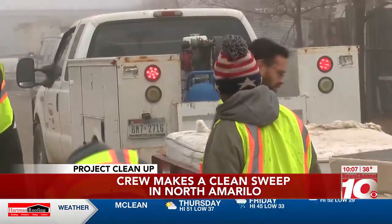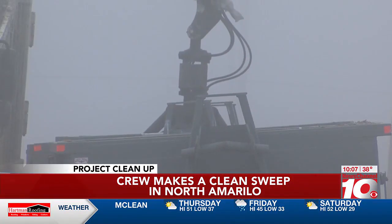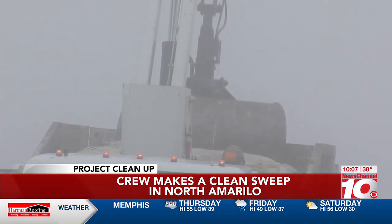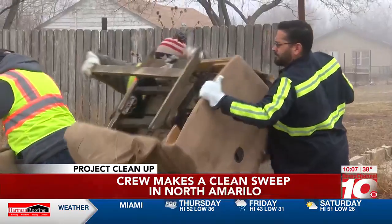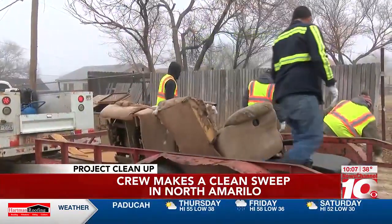So much dumping to do on this cleanup — mattresses and box springs. Also, with the roll-off at Heinz Memorial Park, the city was doing its part, putting the crush on debris headed for the dump. Back to another alley, recliners that have seen their better days and probably a lot of TV watching over the years.